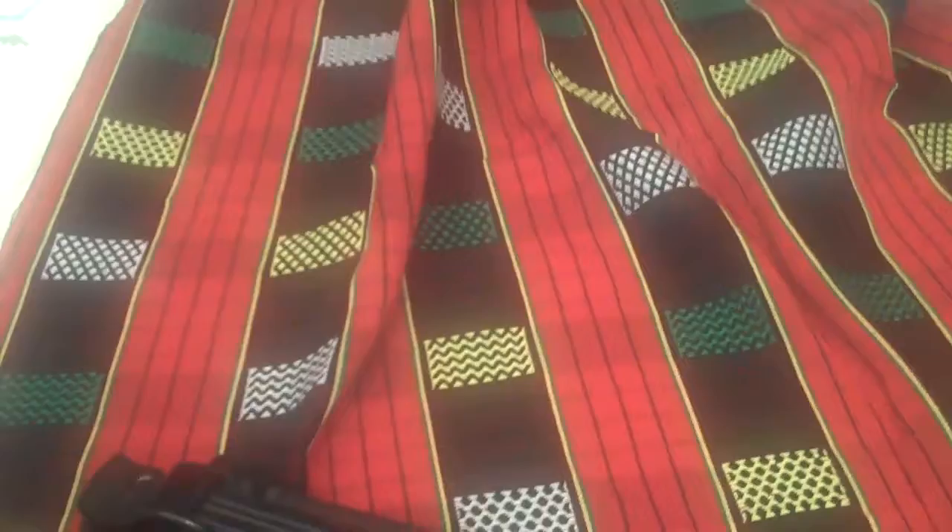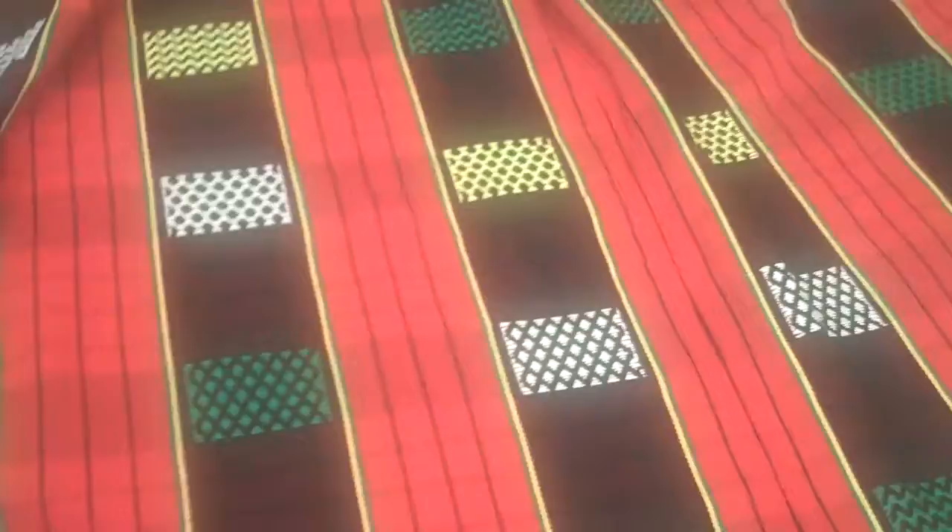This is also from northern Muson. This one is from the Kalinga tribe as well. This is actually a blanket. It's a little bit more geometric.